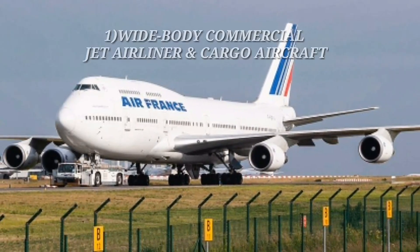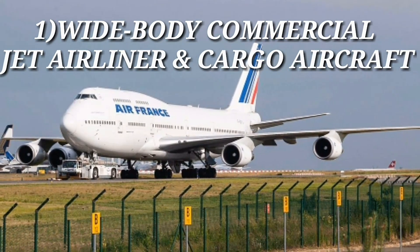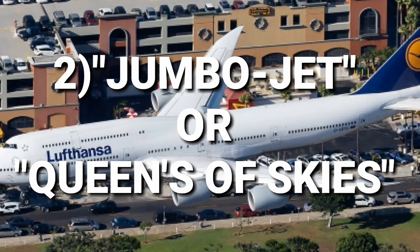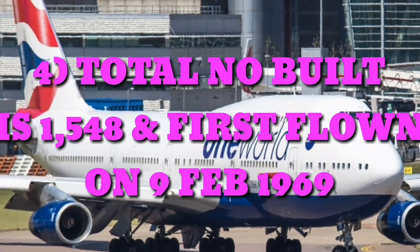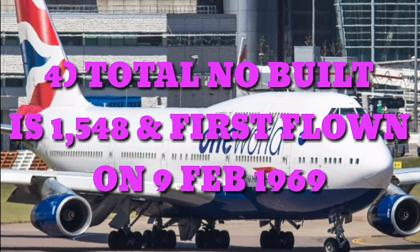Number 2: Boeing 747. The Boeing 747 is an American wide-body commercial jet airliner and cargo aircraft, often referred to as the jumbo jet and queen of the skies. It was the first widebody airplane ever produced, with a total of 1,548 built. It first flew on February 9, 1969.